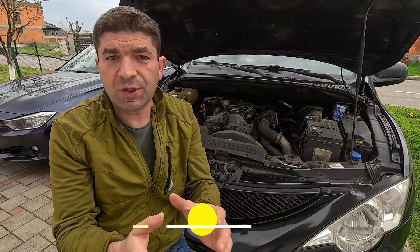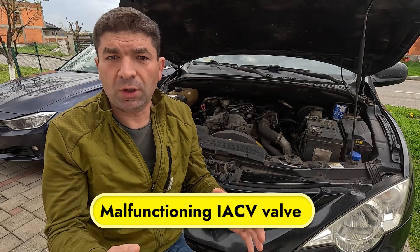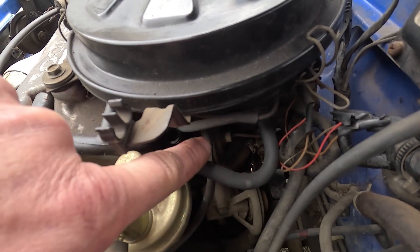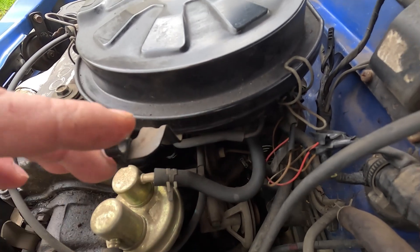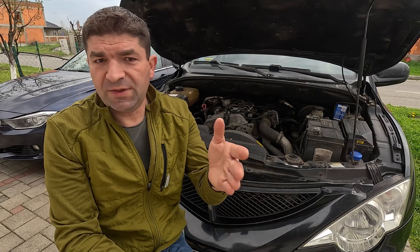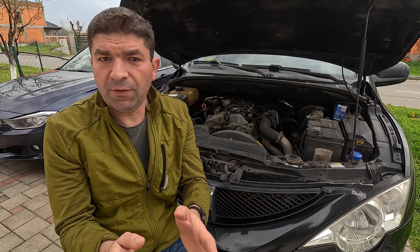In addition, most cars with cable-operated throttle have an idle air control valve to regulate the engine's speed by adjusting the amount of air bypassing the throttle plate when it's fully closed. Over time, this valve can get clogged with carbon deposits, restricting airflow and leading to erratic idle behavior.